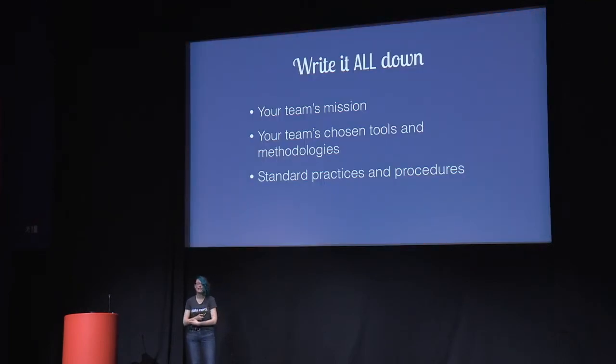When I say write it all down, I mean everything — not just maintenance tasks and network topologies, but everything important for your engineers to succeed. What is your team's mission? What are your chosen tools and methodologies? If I came onto your team knowing only Chef but you were a Puppet shop, how would I know that unless someone told me? And standard practices like your PTO policy, sick days, how people attend conferences — these should all be written down so fewer people have to be asked.